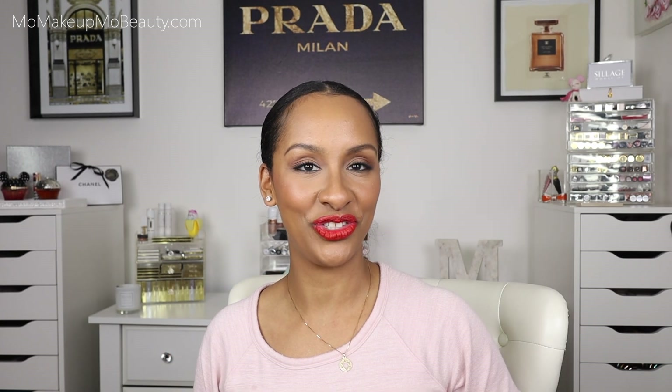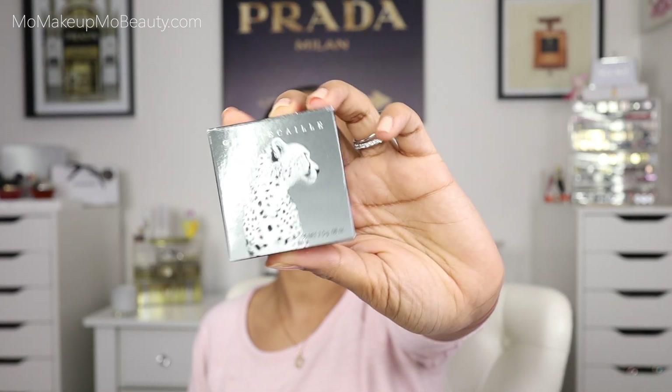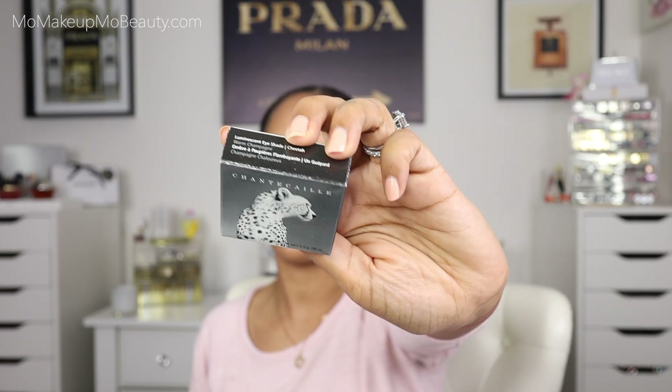My Chantecaille eyeshadow collection is growing. I'm wearing the Giraffe and the Lion on the eyes today, and I picked up one more. I'm building the collection — you don't have to buy them all at once. Slowly pace yourself and just have a little something to look forward to. I picked up the Cheetah. I love these so much. This shadow in particular gives back to the Cheetah Conservation Fund.